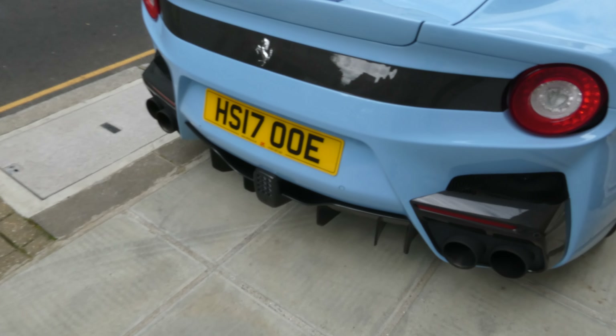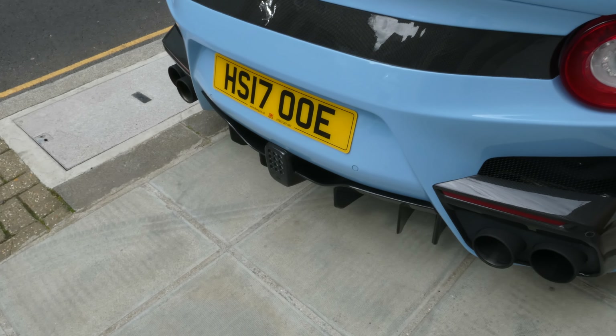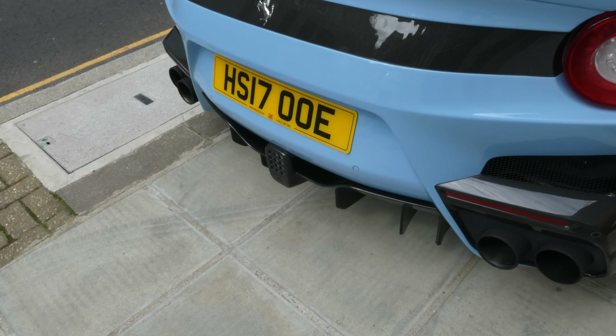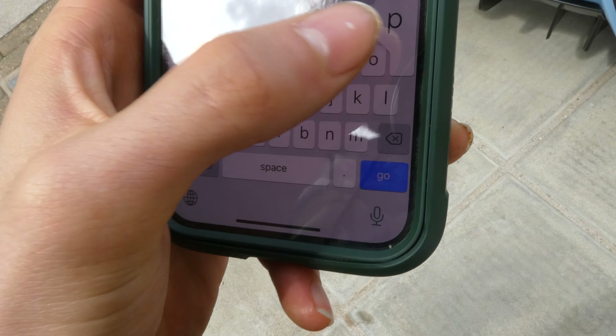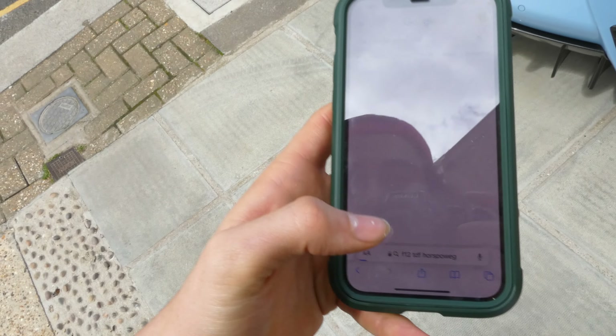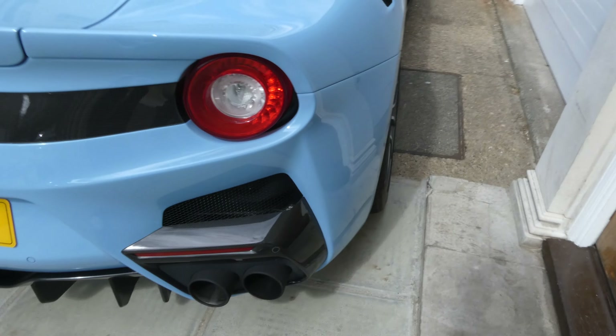So this is a front engine naturally aspirated V12. I think it's producing around 700 horsepower — let me actually look that up for you guys. F12 TDF horsepower. Yeah, 769 horsepower. That's really cool actually.